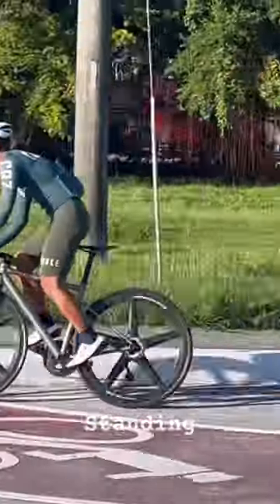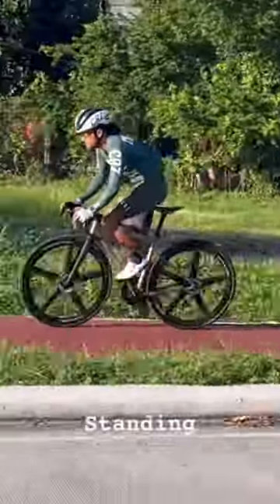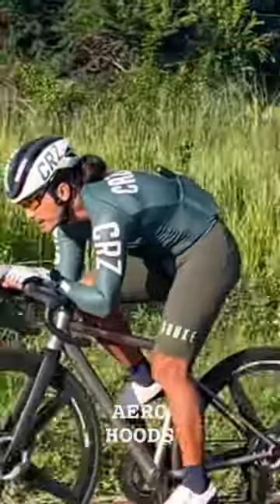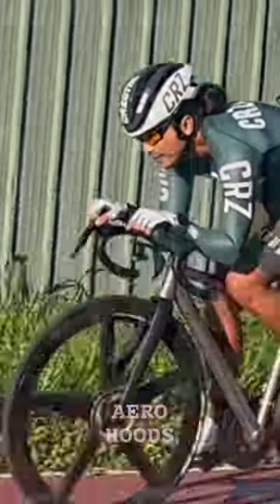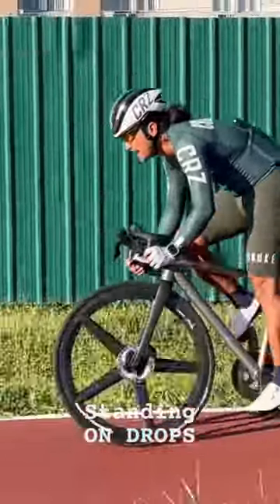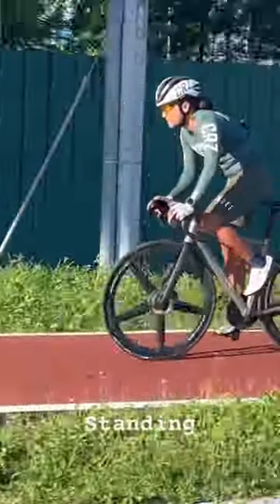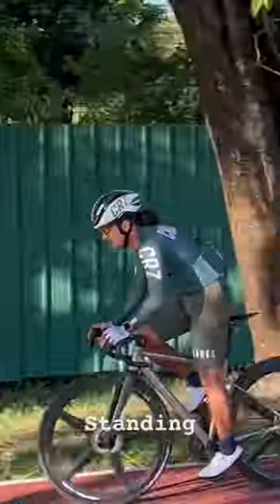Standing up to stretch the legs in the back. Extreme aero to punch through the wind. Standing up on the drops. Cruising on the hoods. Standing up again to stretch the legs in the back.